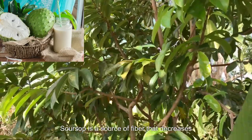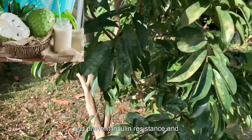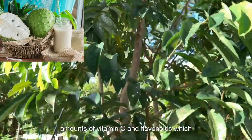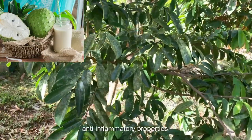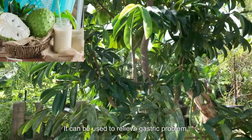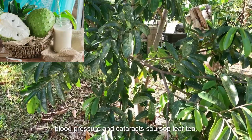Soursop is a source of fiber that decreases the rate at which sugar is absorbed from foods. This can help to manage blood sugar levels and prevent insulin resistance and diabetes. This fruit also contains high amounts of vitamin C and flavonoids, which are compounds with antioxidant and anti-inflammatory properties that help to combat free radicals and reduce inflammation. It can be used to relieve gastric problems like ulcers and gastritis, and prevent conditions like high blood pressure and cataracts.